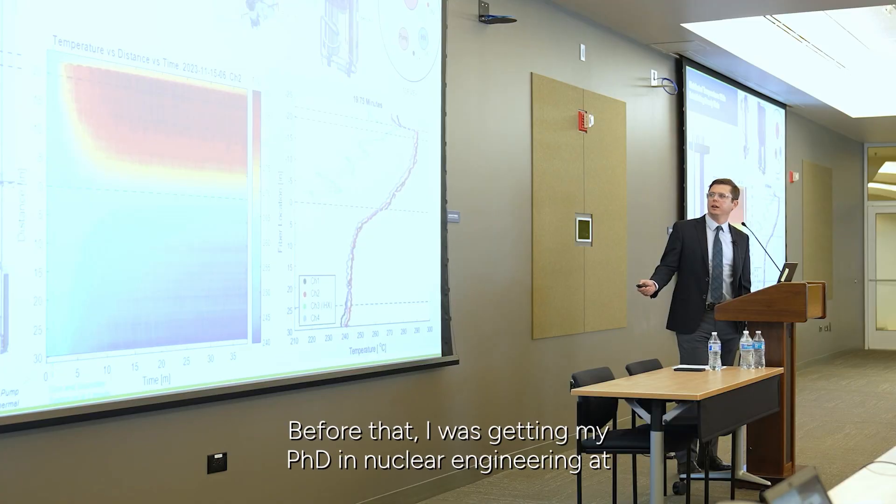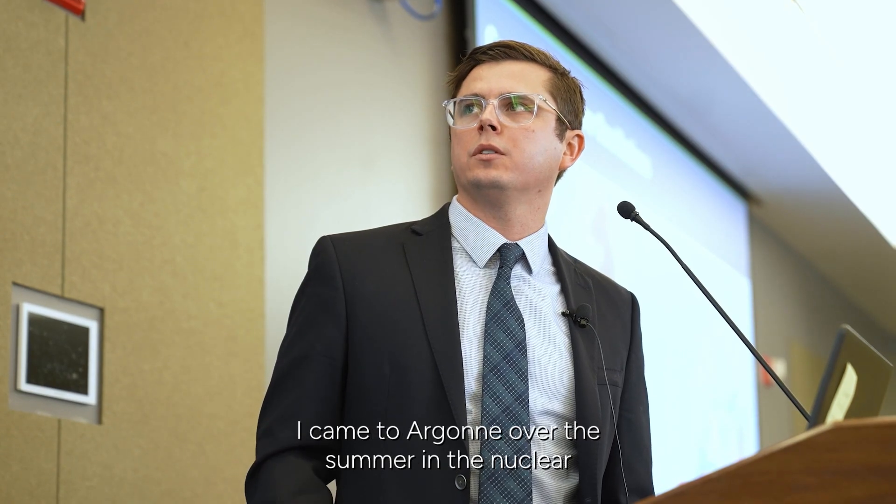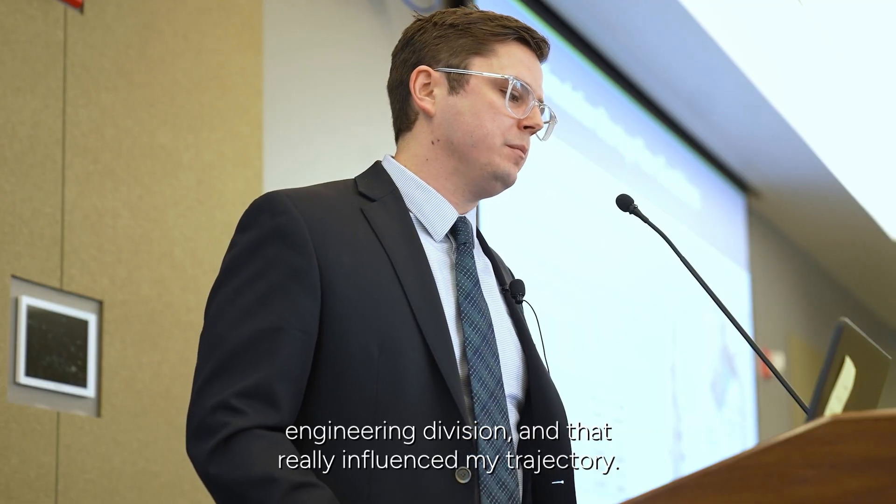My name is Matt Weatherett. I'm an engineer in the Nuclear Science and Engineering Division here at Argonne National Laboratory. Before that, I was getting my Ph.D. in Nuclear Engineering at the University of Wisconsin in Madison. I came to Argonne over the summer in the Nuclear Engineering Division, and that really influenced my trajectory.